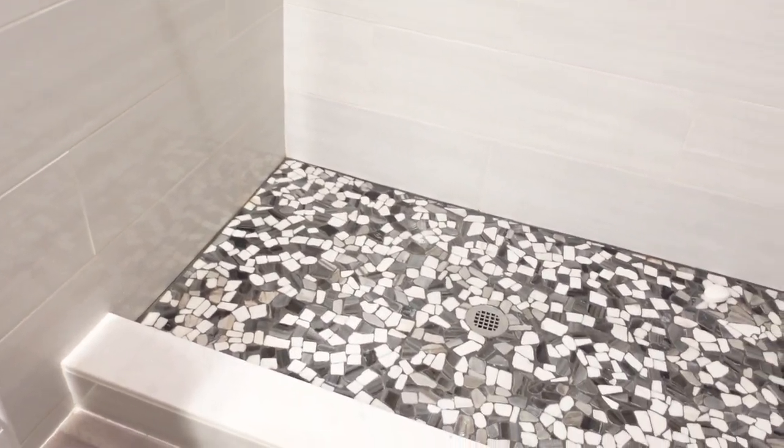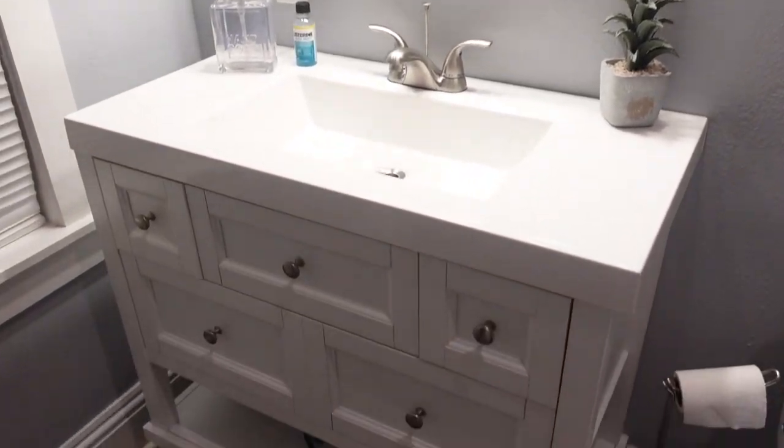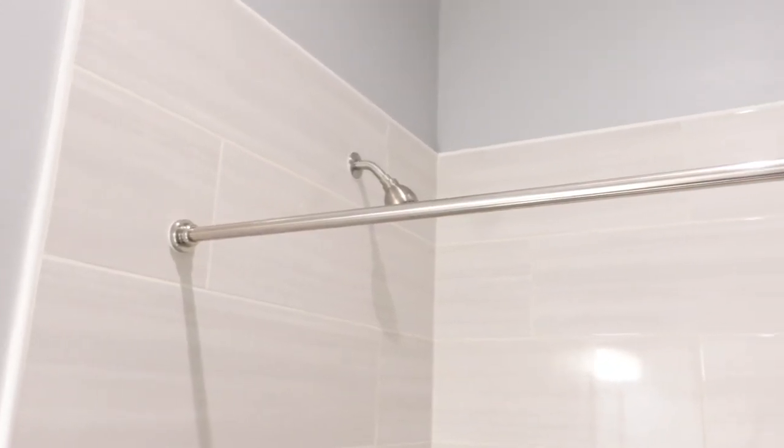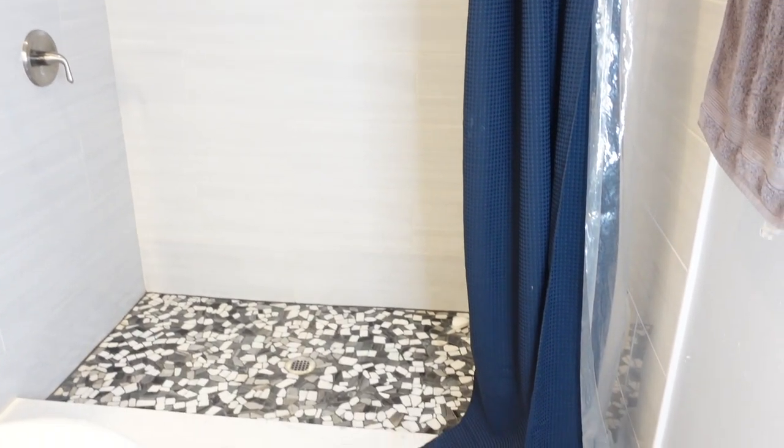Hey girls, welcome back to my channel! If you're new here, my name is Aliyah and I only give out positive energy, so go ahead and click that subscribe button. Today I'm showing you ladies my realistic affordable shower routine, so keep watching.